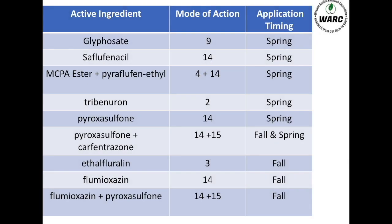Mainly we're trying to focus on something like the group 14s and group 15s. The big ones we're really looking at is Volterra, which has flumioxazin — that's a group 14. And then Fierce has flumioxazin and pyroxasulfone — that's a group 15. The other one we've really been focusing on is Focus, and that's pyroxasulfone and carfentrazone.